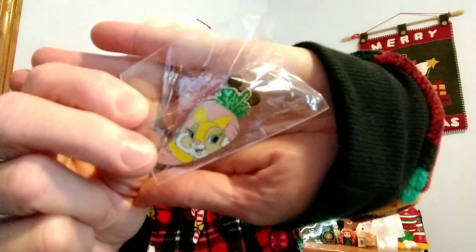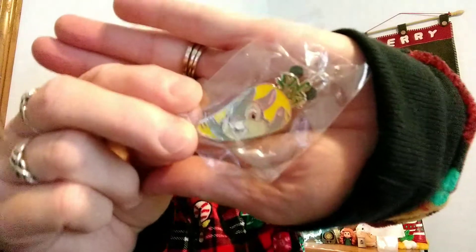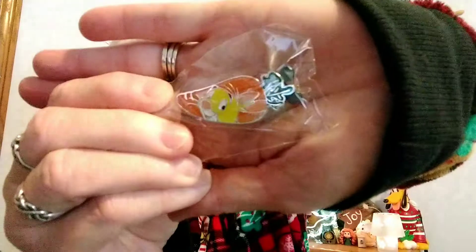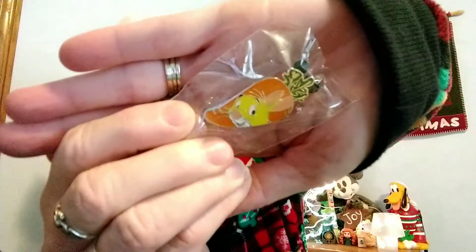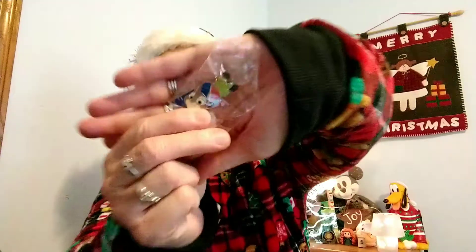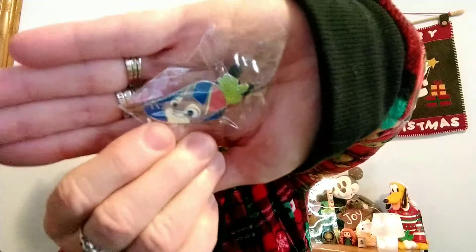The first one I'm opening is the character whose name I can't remember. And then we've got Rabbit — aren't these so cute? And then Judy Hopps.